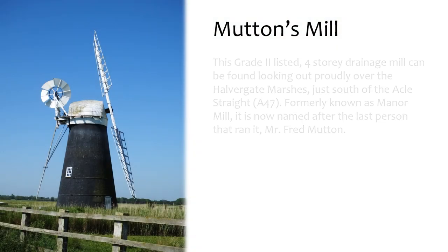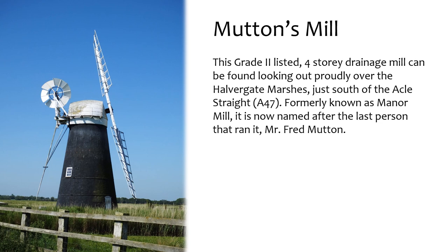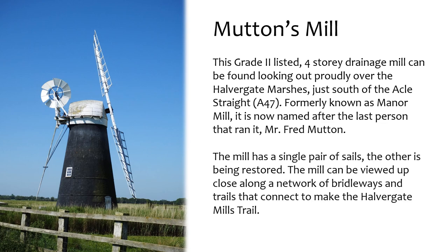Mutton's Mill is a Grade II listed four-storey drainage mill overlooking the Halvergate Marshes, just south of the Eccles Strait. Formerly known as Manor Mill, it is now named after the last person that ran it, Mr Fred Mutton. The mill has a single pair of sails; the other is being restored. The mill can be viewed up close along a network of bridleways and trails that connect to form the Halvergate Mills Trail.